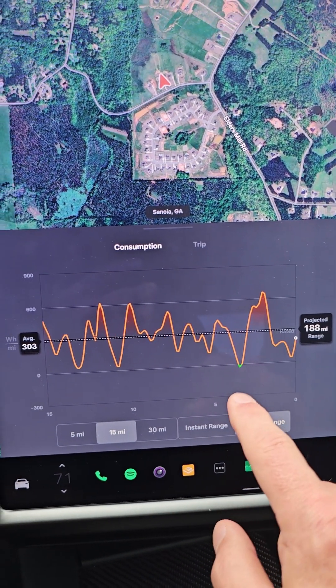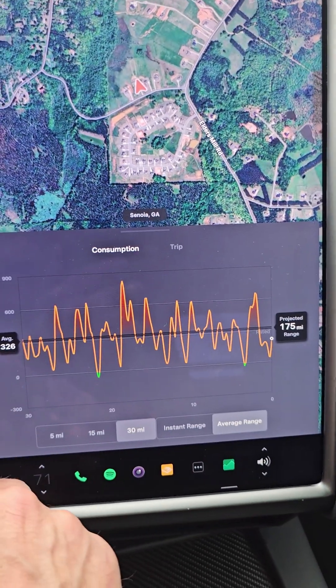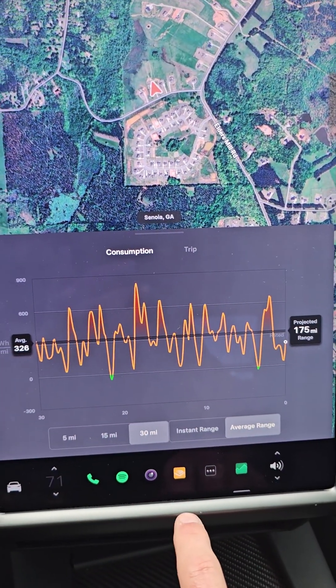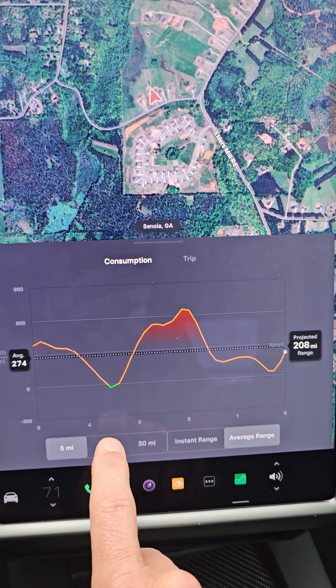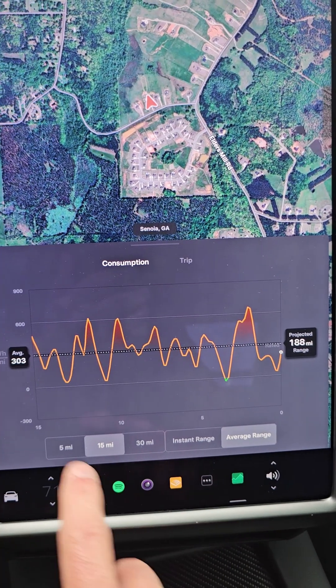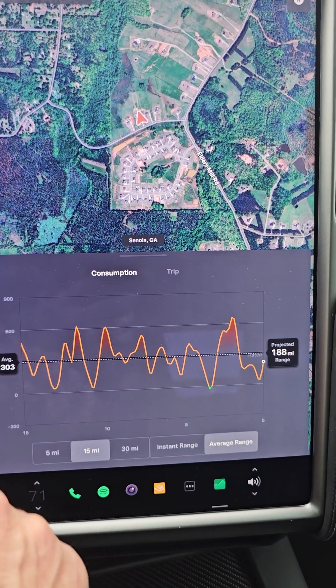And when you see it dip to green, that's when I've charged the battery. So if I go to a 30 mile view, it's showing that for 30 miles. You've also got the ability to look at five miles as well. I'm going to keep it on 15 miles here and just focus on this average of 303 watt hours per mile.